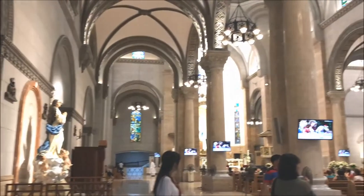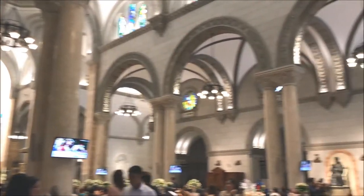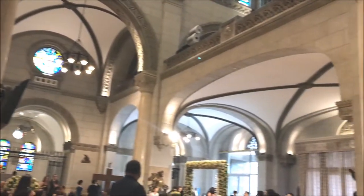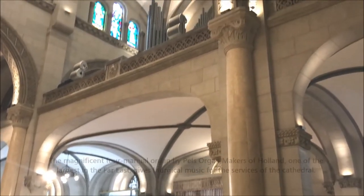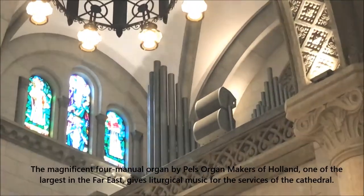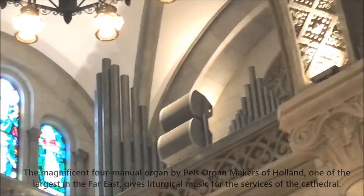Behind the facade, above the main entrance of the cathedral is the choir loft where the pipe organ and 12-leaf stained glass is visible. The magnificent four-manual organ by Pell's Organ Makers of Holland, one of the largest in the Far East, gives liturgical music for the services of the cathedral.